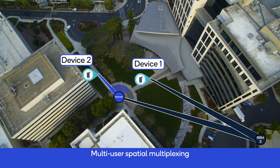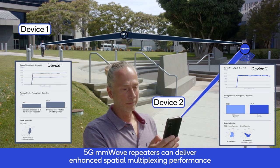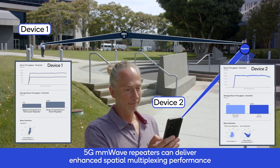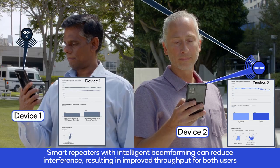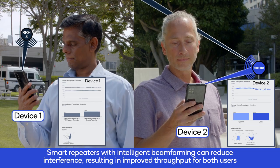Lastly, we are showcasing how repeaters can improve multi-user multiplexing performance. One user is served directly by the gNodeB, and the second is served by the repeater. The smart repeater delivers the best performance here with intelligent beamforming and reduced interference.